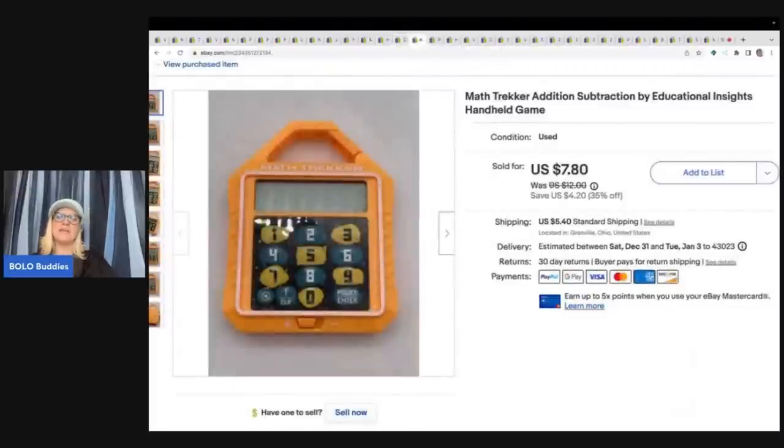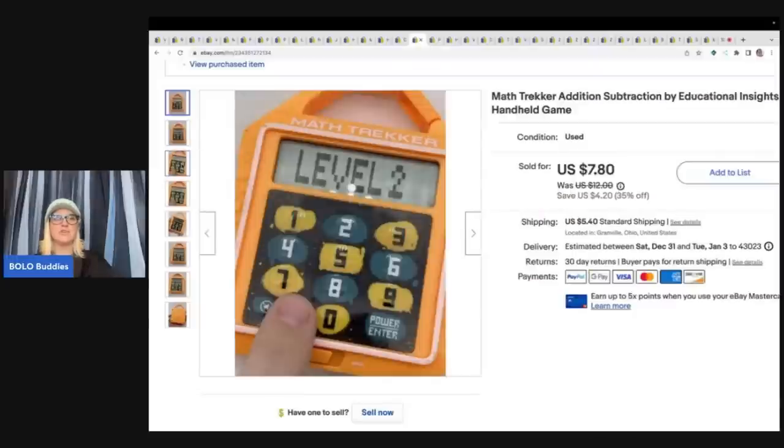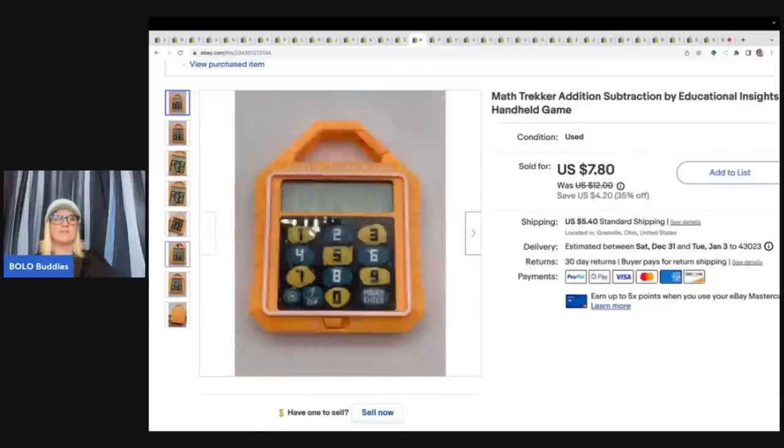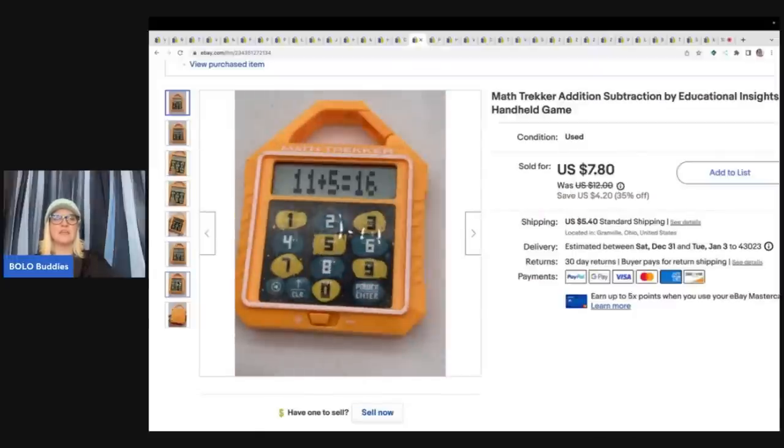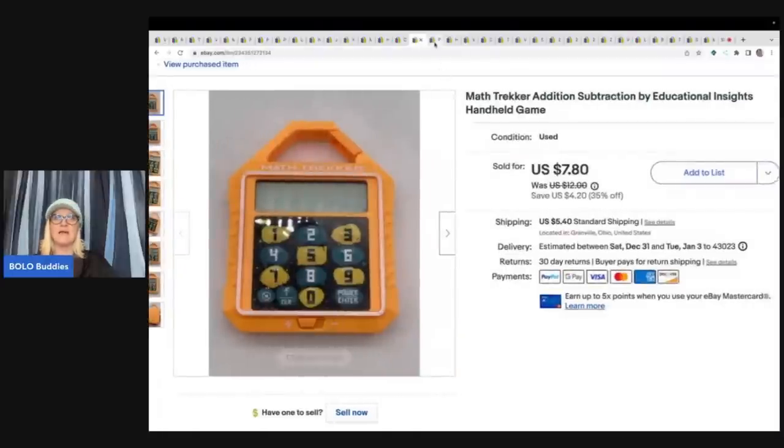This came out of a thrift store mystery box — it's a Math Trekker Edition Subtraction by Educational Insights, a handheld game. I almost donated it but decided to list it. I showed it working with different photos of different actions and sold it for $7 plus shipping. A nice surprise.